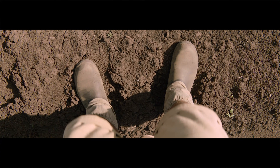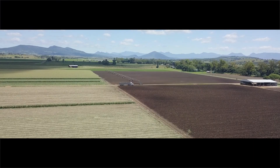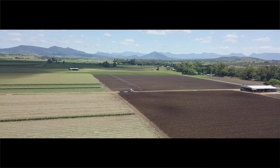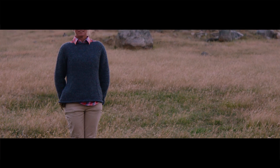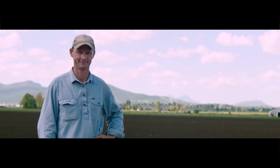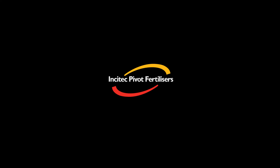Leaving the soil in a better condition than when you started is everyone's goal. I think it's the future of my children, and that's what it's all about. Available from Incitec Pivot — realised potential.